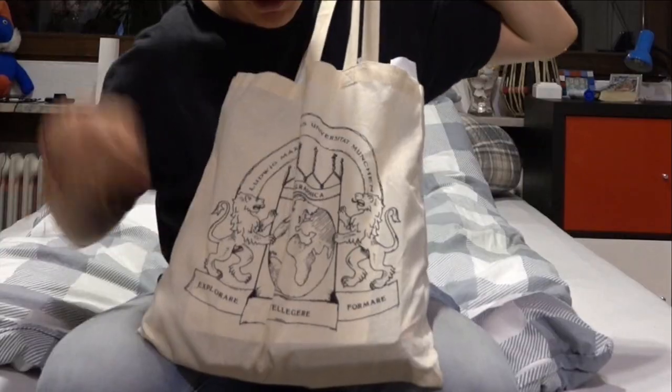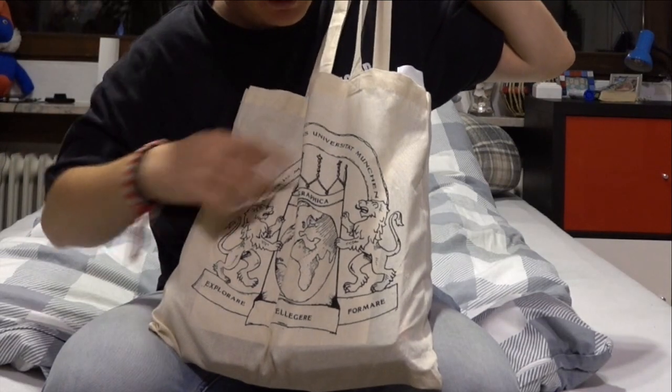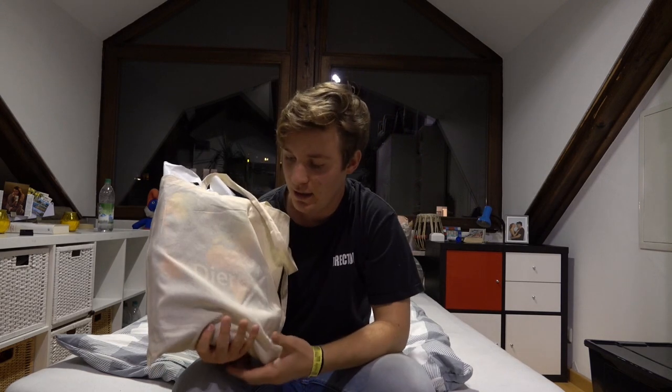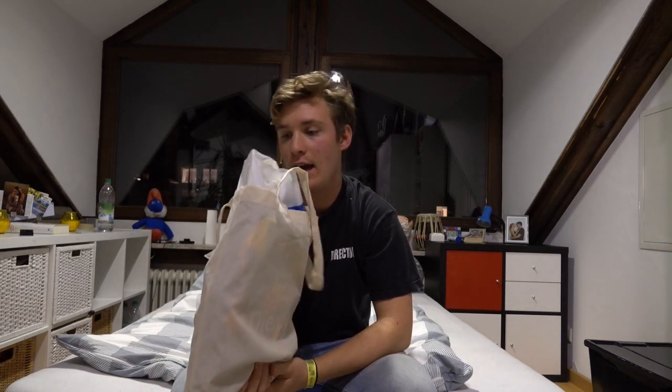Hey guys, welcome to today's video! Tomorrow I'm actually going to start studying geography and business. A few days ago we had an introduction to our courses and we got a kind of a goodie bag — for geography, this is the goodie bag from the university I'm studying at. I have not looked into this yet, but it's a bag full of stuff and I thought it would be funny to look at it together. Today's video is going to be an unboxing of my university goodie bag.